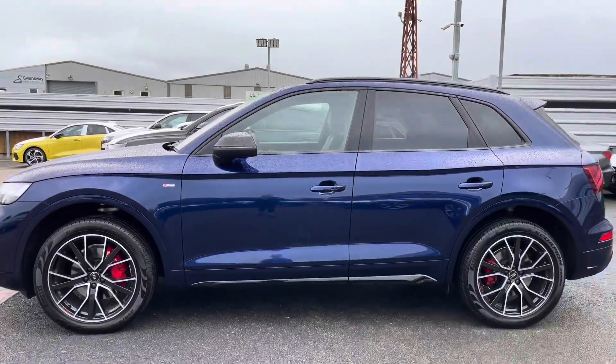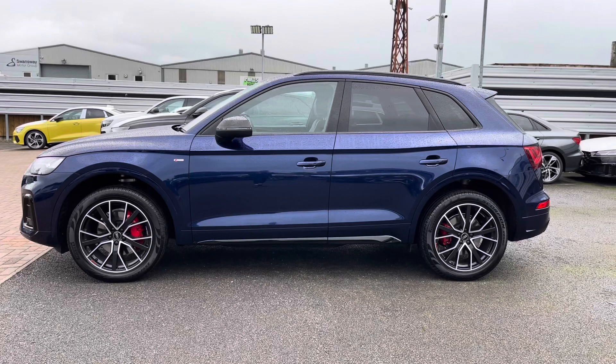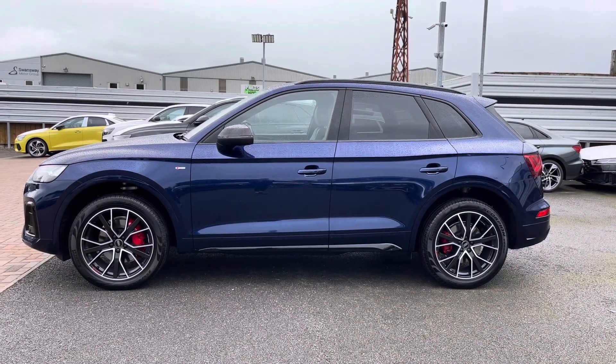Moving up, we've got the gloss black wing mirrors as well as the gloss black window surrounds and roof rails, and the privacy glass to the rear and rear side windows, which really adds to the side profile styling.